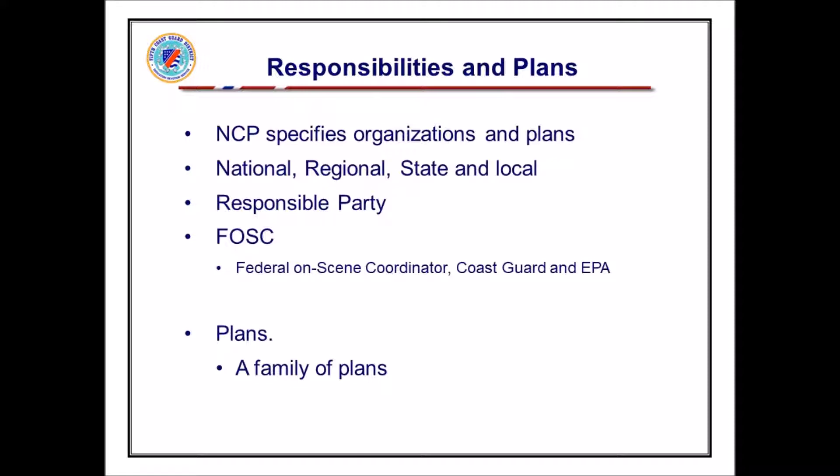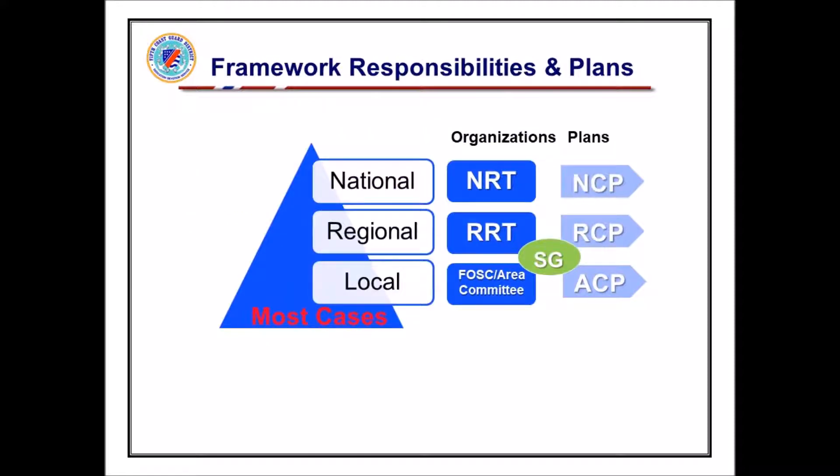Absolutely — we initiate, and they work on it. They don't initiate anything on their own. I'll show you how that works — the Coast Guard doesn't do too much of the hands-on cleanup itself. What I try to do on this slide is take that picture I talked about: most cases are at the local level — cargo into a ditch, tanker overflow, something like that. The local fire chief and police department handle that.